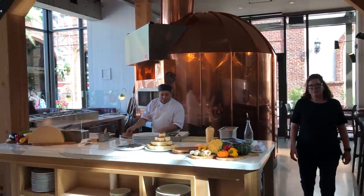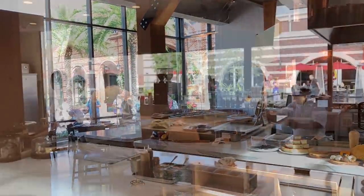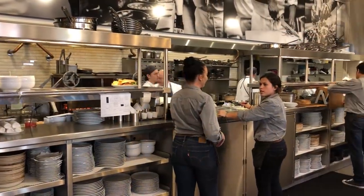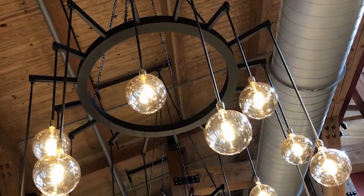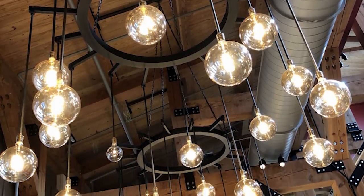When you first walk in, to your left is the pizza kitchen and pizza oven, and to your right is the bakery and gelato bar walk-up window. Way in the back you can see an open kitchen, and the bar is to your left in the back as well. One thing that's really striking and clearly a centerpiece is their light fixtures — very prominent and very nice to look at.